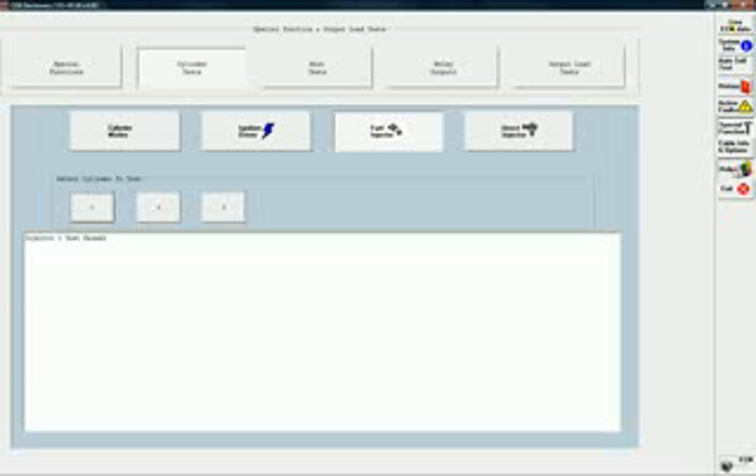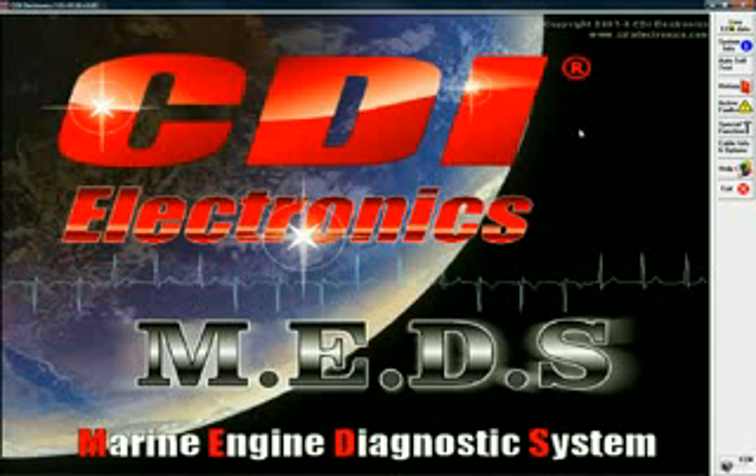Not sure how to use a screen in MEDS? No problem. MEDS comes with a detailed help menu written in clear terms. No need to search for answers either — Context Help takes you directly to the answer you need. Need more help? CDI Electronics toll-free tech service department is staffed by skilled professionals and is available weekdays from 8 a.m. to 5 p.m. Central Time. MEDS and CDI make keeping your boat on the water a priority.